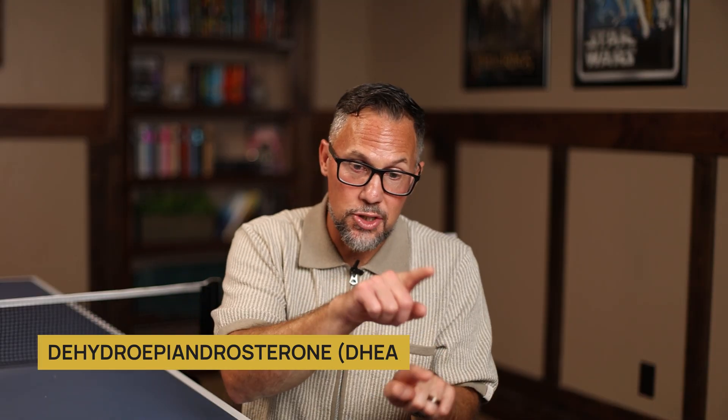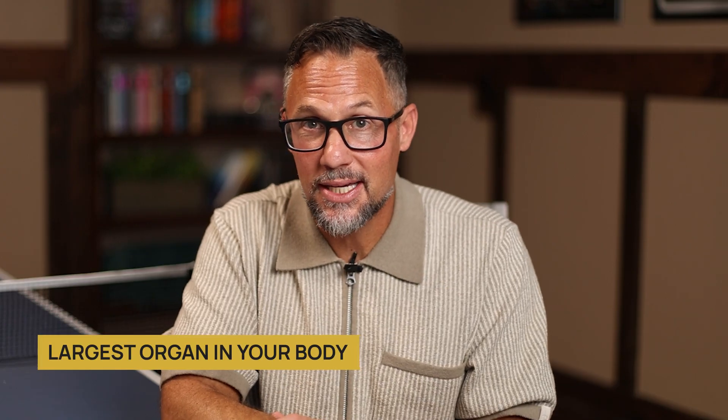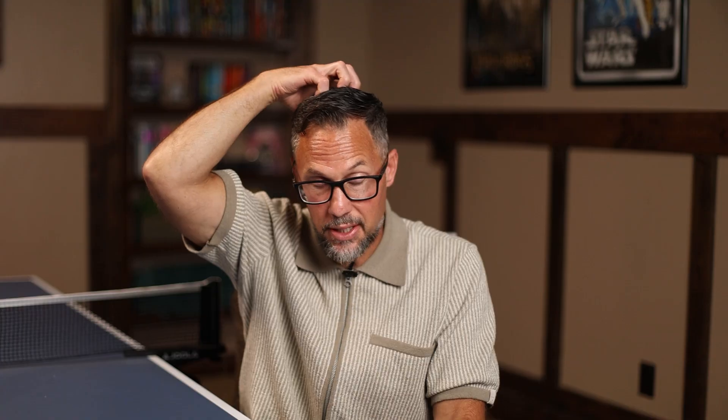Enclomiphene side effects can be worse if your body is not in an optimal state. One thing we see is excess sebum production, which can lead to acne breakouts — though it's not as exaggerated as some people experience with testosterone. The skin is a secondary detoxification system and the largest organ in your body. If your liver is not working well and you're not having great bowel movements, the skin has to take on the burden of detoxification. Also, the most active version of testosterone is DHT, which can aggravate the skin and scalp, leading to male pattern baldness.